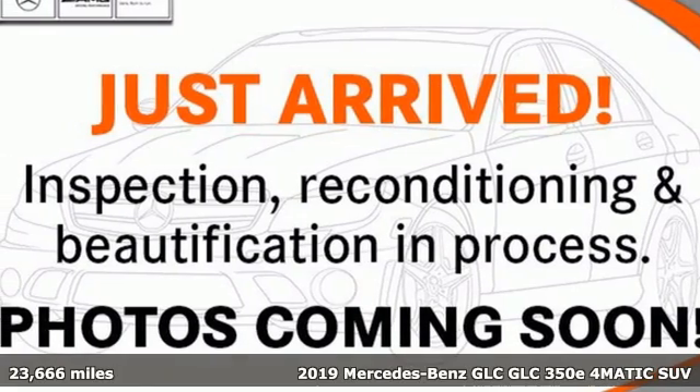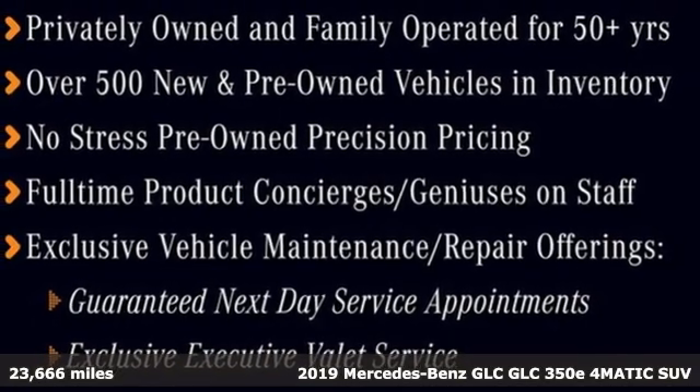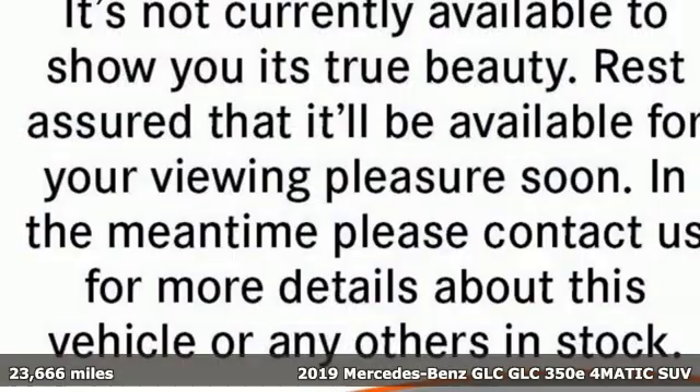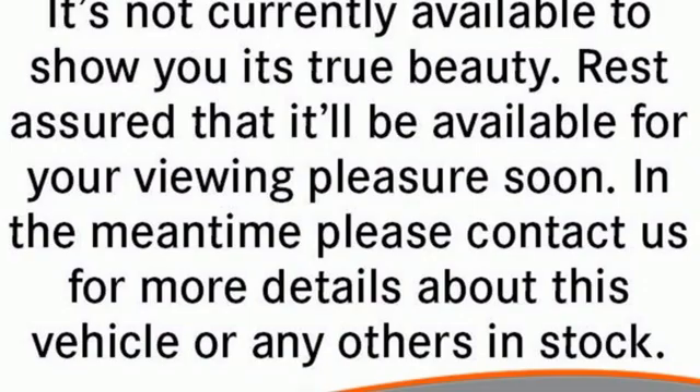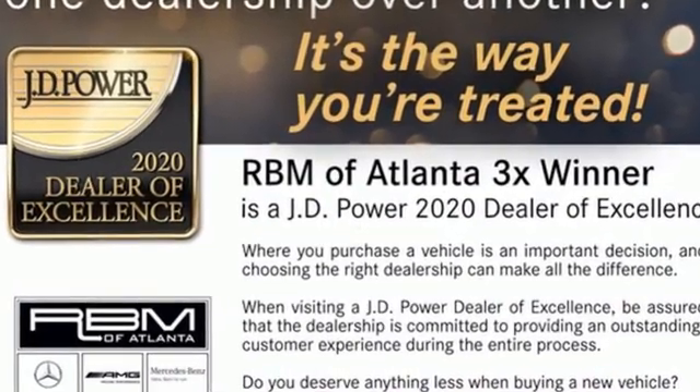It's a certified 2019 Mercedes-Benz GLC. Corners are traded in for curves. The GLC has emerged with a C-Class inspired cabin and sophistication and a little taste for the wild. It comes nicely equipped with features you'll love.